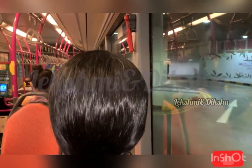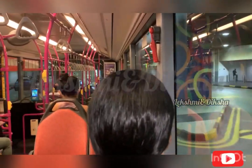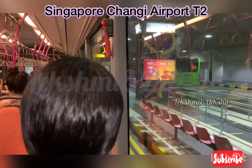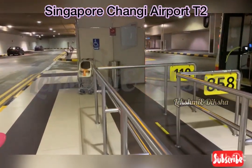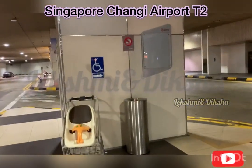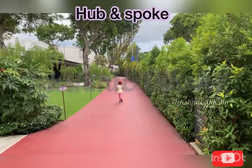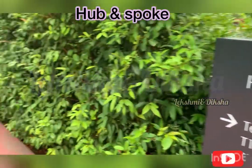Now we are approaching Terminal 2. We will be getting down here. From here, we are going to start our journey. If you do not want to walk very far, you can rent a bicycle from Hub and Spoke. From here, we need to walk approximately 2.2 kilometers to Jurassic Mile.